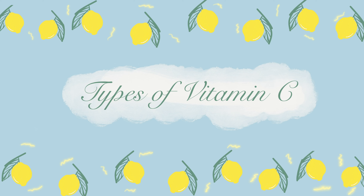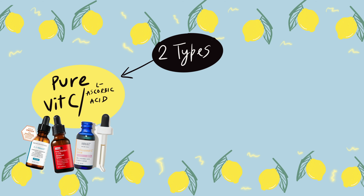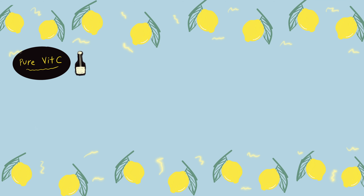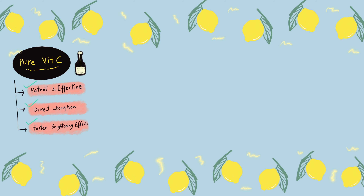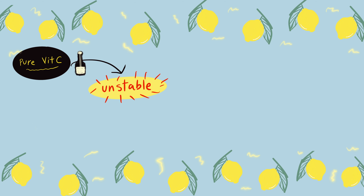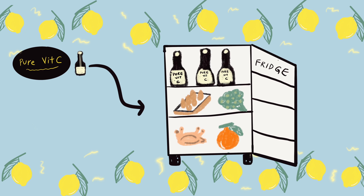Now let's learn about the types of Vitamin C. There are basically two types: pure Vitamin C, or L-ascorbic acid, and Vitamin C derivatives, which are derived from ascorbic acid. Pure Vitamin C came first in the market and is highly potent and effective — skin cells absorb it directly and it helps give faster brightening effects. The strength can range from 5% all the way up to 20%. However, these formulas are highly unstable, making them oxidize fast and causing low shelf life, so you would need to store them in the refrigerator and use them really fast.